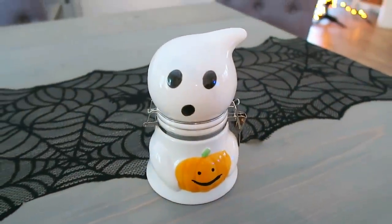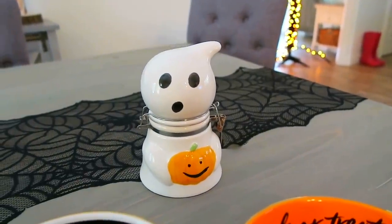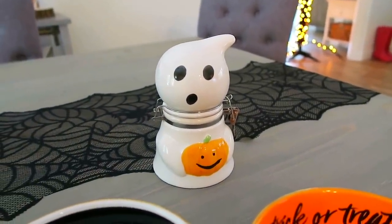I also picked up this cute little guy from TJ Maxx — I'm probably going to stick him in my kitchen and maybe put some dog treats or something in there.